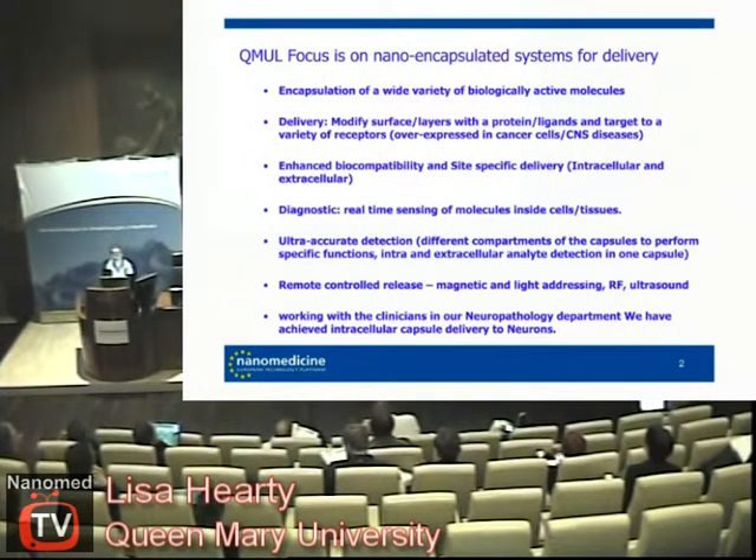The focus at the moment is nano-encapsulation for delivery, and mostly what we're working on at the moment is layer-by-layer encapsulation. We can do a wide variety of active molecules and a wide variety of sizes. We look at the inner layers, outer layers, and we try to link them with proteins and ligands for receptor delivery.